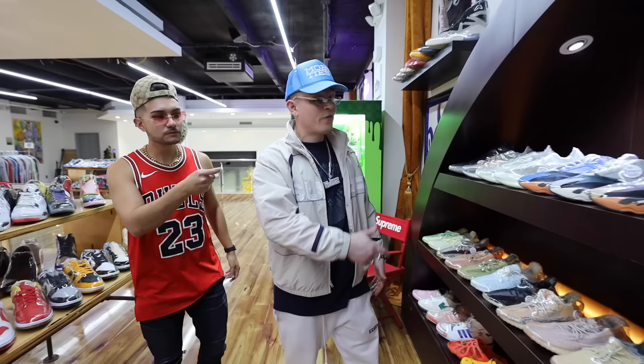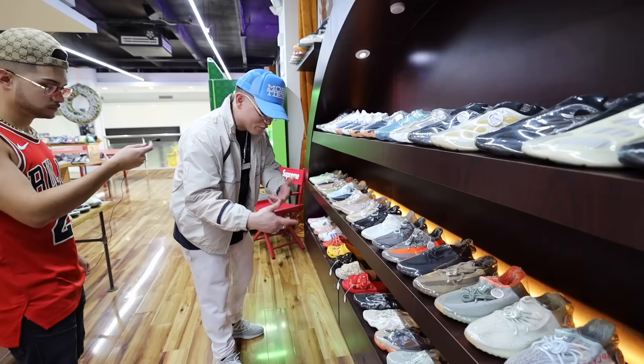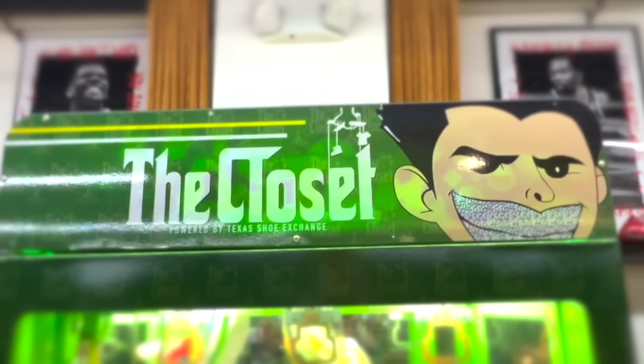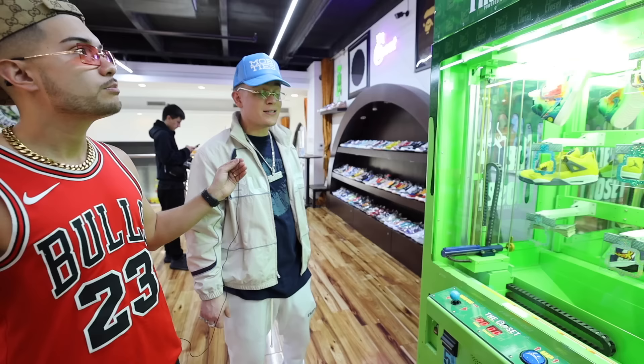Right here is Yeezy season — from the 700s to the 350s, V2s, V3s, 500s, even got the slides. They've got a custom Johnny Dang key master in here where you can actually win money, free kicks, and store credit.